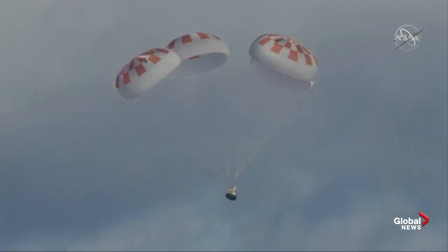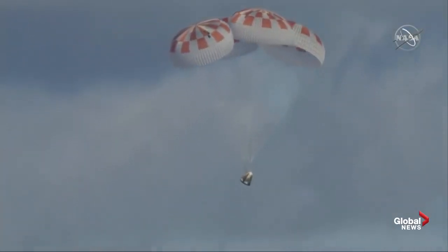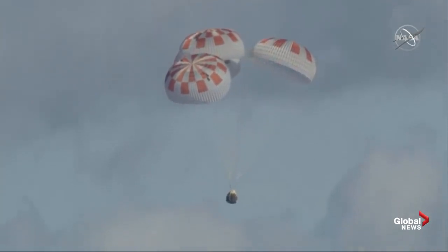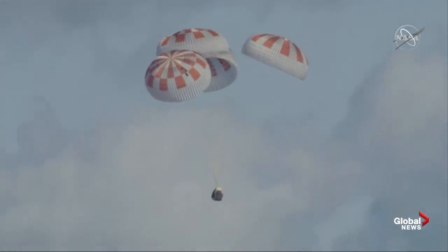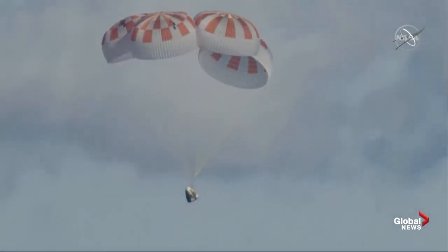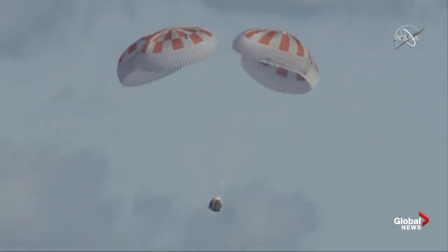Dragon is continuing to descend under those chutes. We just passed 500 meters. Everything continuing to look good via reports to all the flight control teams. Now we're at about 400 meters. Just passing 300 meters, continuing to descend. We might be right on time — we were planning on splashing down at about 5:45 a.m. Pacific, and we're getting real close to that bingo time. Just passed 200 meters.